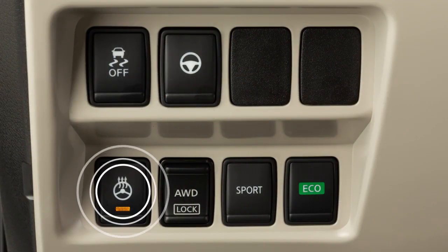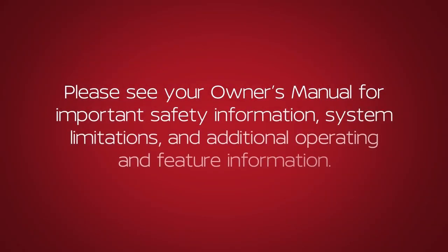To turn the system off manually, push the switch again. Please see your owner's manual for important safety information, system limitations, and additional operating and feature information.